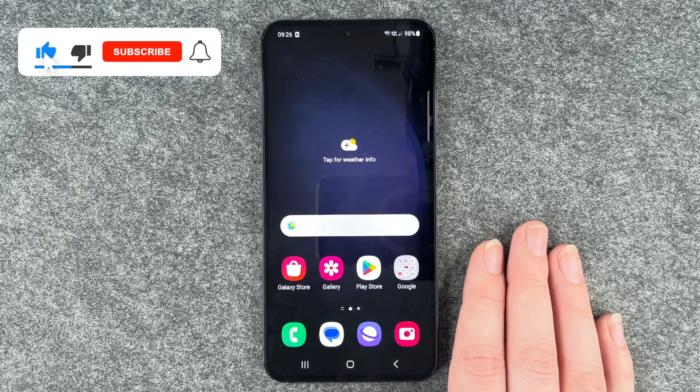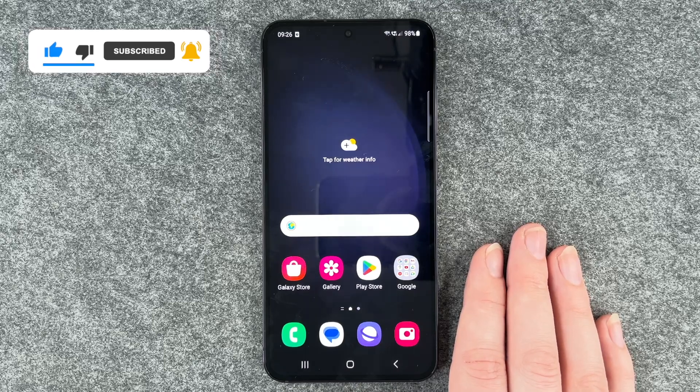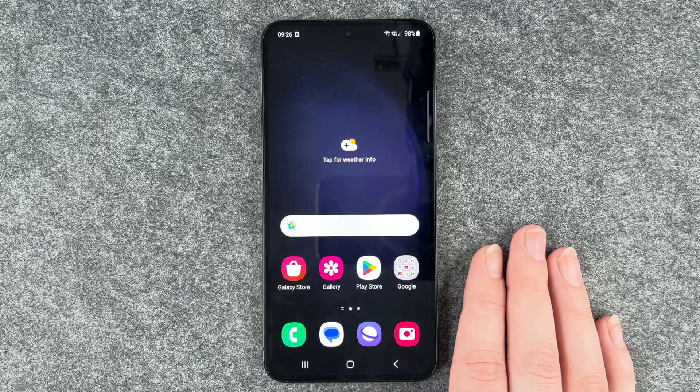So that's all about the ringtones on your Samsung Galaxy S23. Hope you liked it and hope it helped. If so, thumbs up, share and subscribe, and I hope to see you next time. Bye.